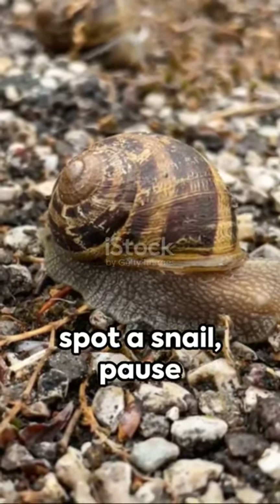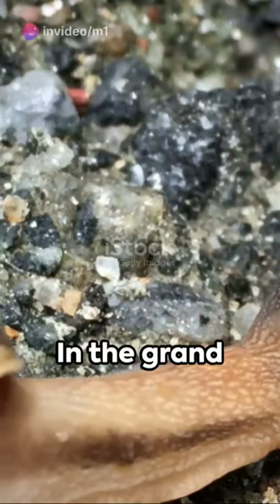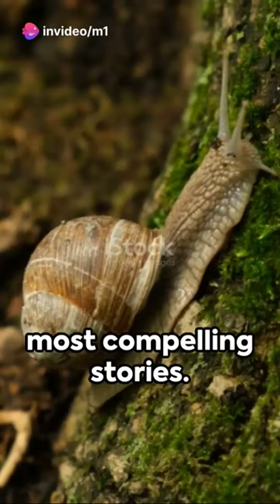So next time you spot a snail, pause and appreciate the tiny, armoured knight before you. In the grand tapestry of life, even the smallest threads weave the most compelling stories.